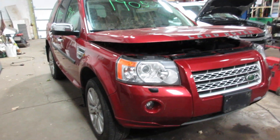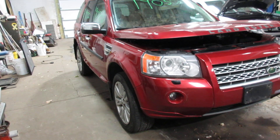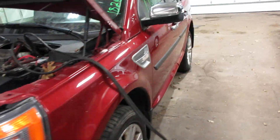Hello and welcome to Tom's 4 and Auto Parts. Here we have stock number 190502. It's a 2009 Land Rover LR2 with a 3.2 liter 6-cylinder motor. This vehicle is all-wheel drive with an automatic transmission.